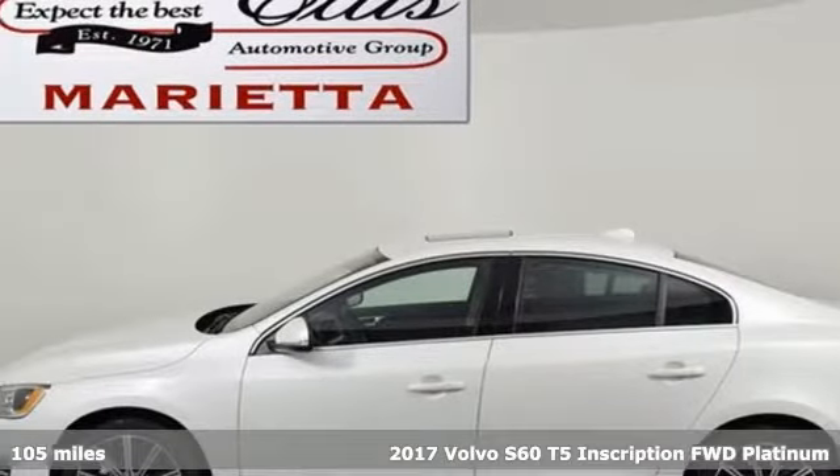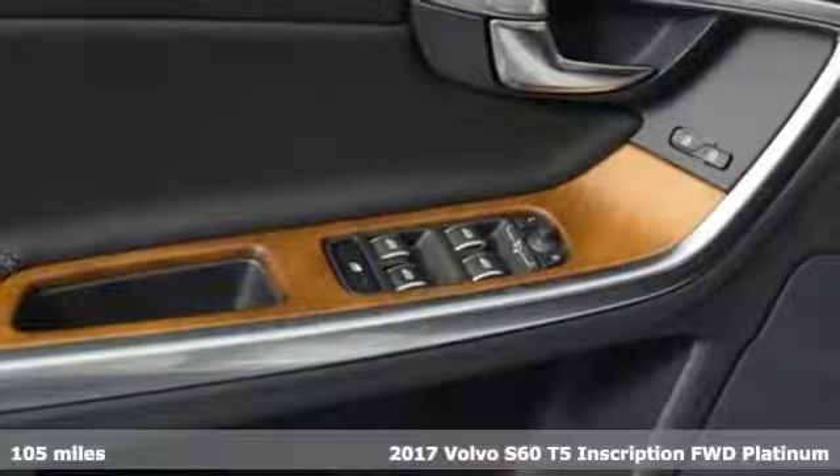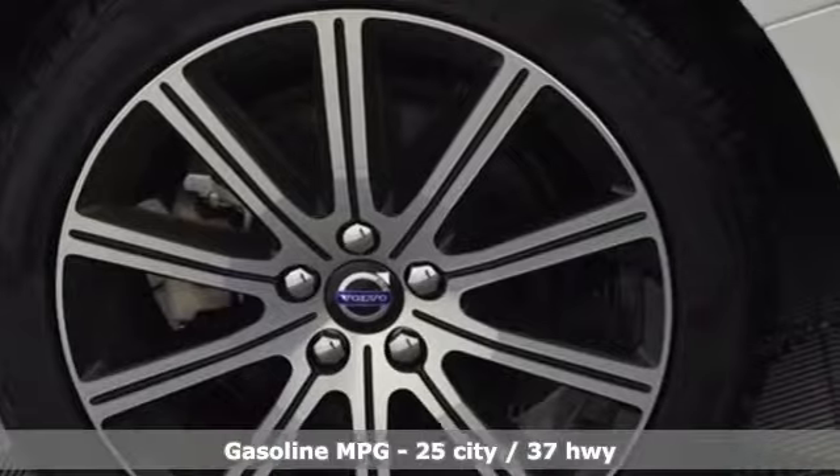It's a 2017 Volvo S60. This S60 has the power to pass with ease and a suite of safety features to help you arrive without incident. What more could you want?